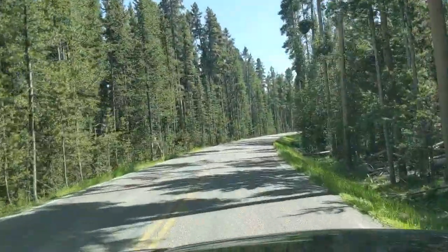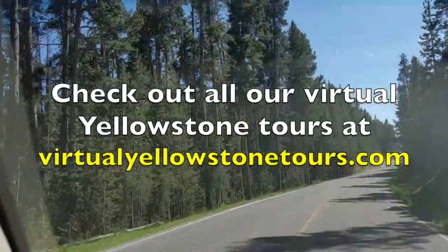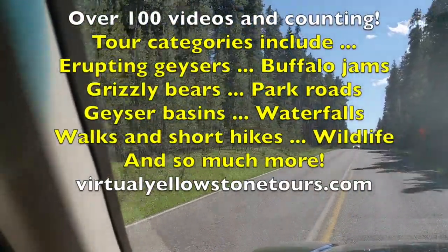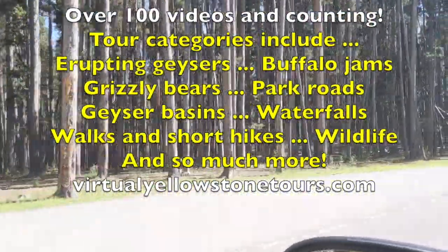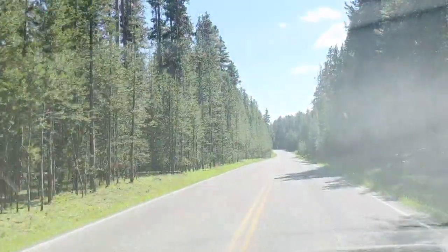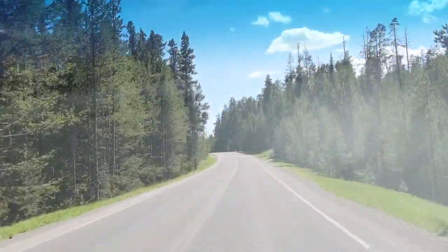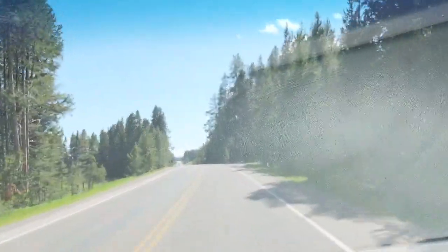As we approach the Fishing Bridge area, we'll notice the more mature trees. You can see how at the top of the lodgepole pines and other trees, that's where the branches start — the bottom of the trees don't have branches or leaves for the most part. That's very interesting when we consider fire management in not only the national parks, but also on Bureau of Land Management land and in the national forests.